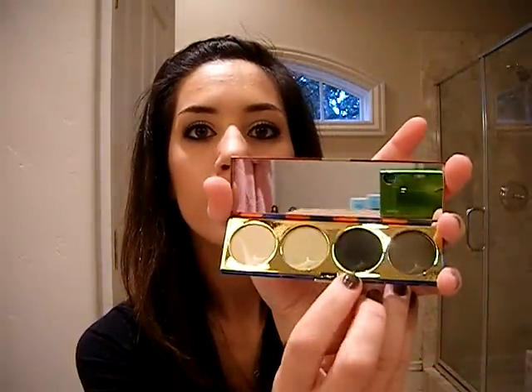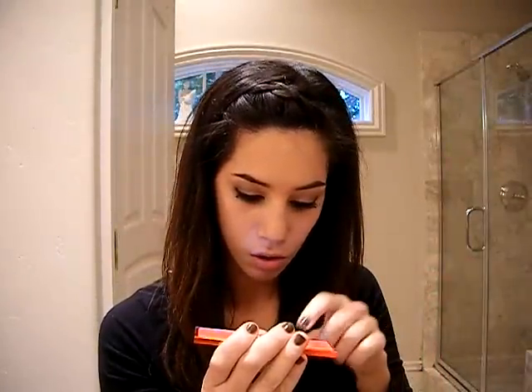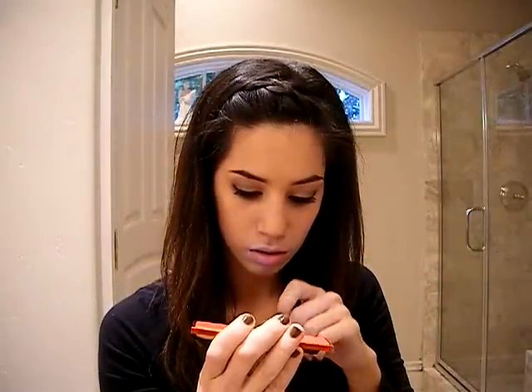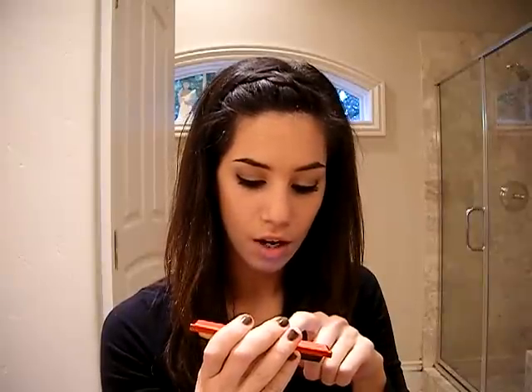I'm actually wearing this dark, kind of foresty green, which is Diana Undercover. I have that on my lower lash line right now, and it's just gorgeous. So these are the colors.